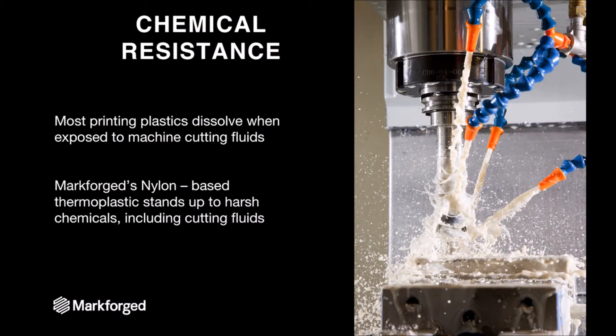The next thing is that these parts need to be chemically resistant. Most printing plastics are not particularly resistant to chemicals, and cutting fluids — which are a particularly nasty chemical — tend to dissolve these fixtures. As a machining process goes on, the fixture becomes less and less effective until it's no longer functional at all. Since MarkForge has nylon-based thermoplastic, it stands up to these harsh chemicals, including cutting fluids, which means you can put them in your most intense CNC machine and, so long as the soft jaw itself doesn't get milled, it'll stand up just fine.